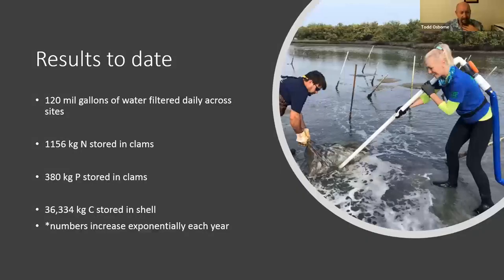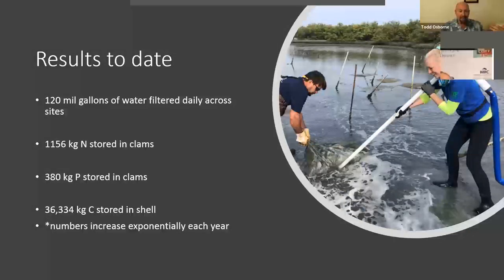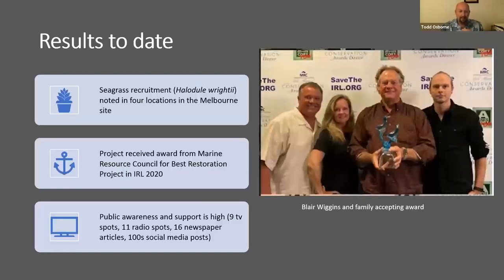Just to put it in perspective, based on our 12 million clams, we can do a quick off-the-cuff estimate of about 120 million gallons of water being filtered daily across these sites. Sounds like a lot of water — and it is — but it's just a drop in the IRL bucket, so we've got a lot of work to do. We've stored over a ton of nitrogen in biomass, 380 kilograms of phosphorus, and notice this number at the bottom: 36,000 kilograms — that's about 80,000 pounds of carbon stored in shell alone. These guys are actively reproducing, so this grows every year, not only from what we put in but from natural recruitment. We've also observed some seagrasses at our Melbourne site — little sprigs and little clusters coming up here and there in shallow water. I can't claim that's solely because of the clams there, but we've got a lot of clams keeping the water clear, and we're really optimistic to see those things happening.